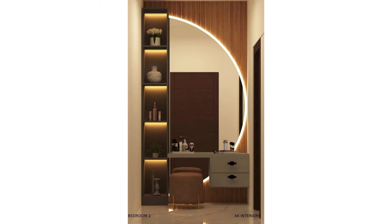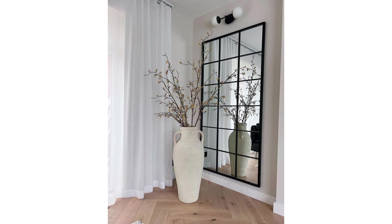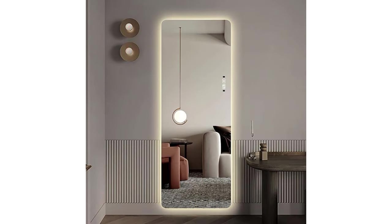With frames and shapes like hexagons, triangles, or a mix of angles, geometric mirrors add a contemporary twist. They challenge the traditional concept of mirrors and become a piece of decor in their own right, ideal for adding a modern, artistic touch and working well in minimalist or avant-garde spaces.